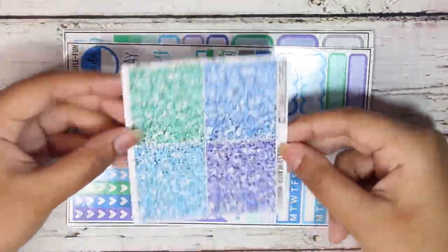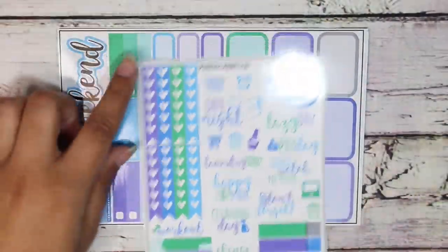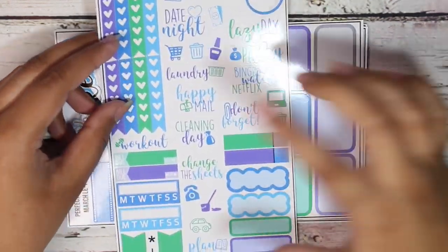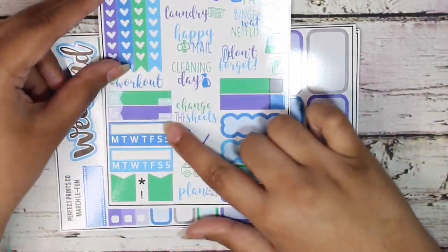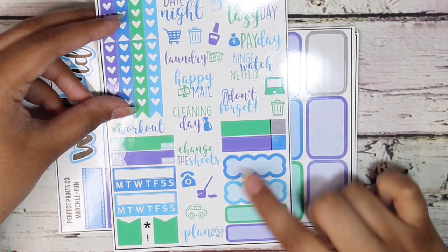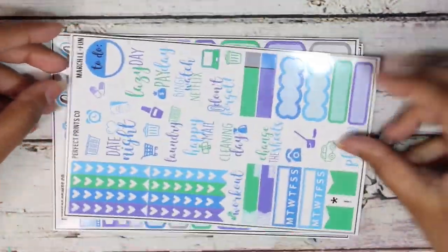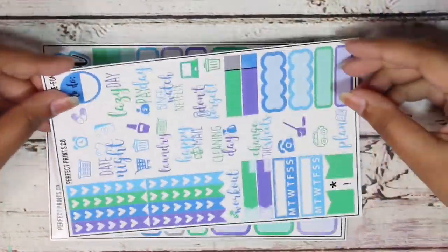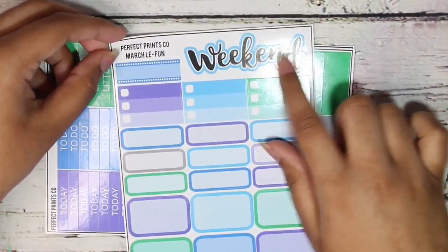So here are the headers and then the first functional sheet. It comes with checklists and scripts — date night, lazy day, payday, binge watch Netflix, laundry, happy mail, don't forget, cleaning day, change the sheets, plan, and workout. It also has tiny cute builders, habit trackers, flags, quarter boxes, scalped boxes — which I love — appointment labels, laptop icons, and just random icons. I love the way she uses up the sheet — she tries to sprinkle in everything to maximize sheet space and I love that so much.